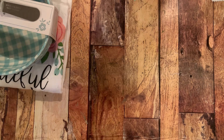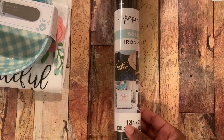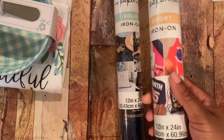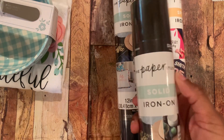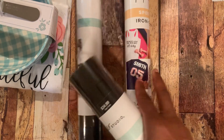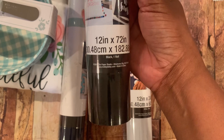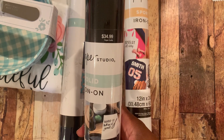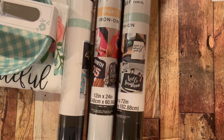I also picked up some iron-on. When I went, the Paper Studio was half off. I did find some black iron-on vinyl at $14.99 and also found it in white for $14.99. I picked up navy blue, white, and black. This one is a bigger sheet — 12 by 72 inches. It was originally $34.99 and I picked it up for $17.